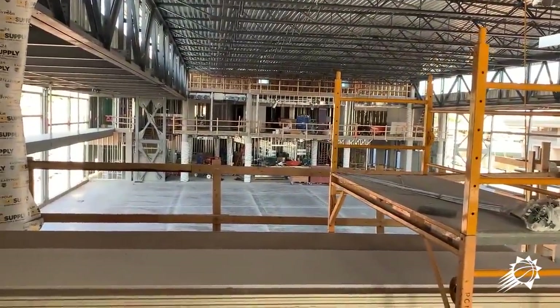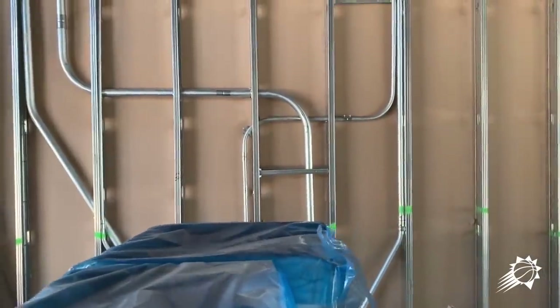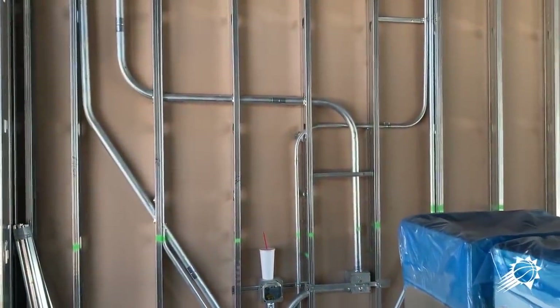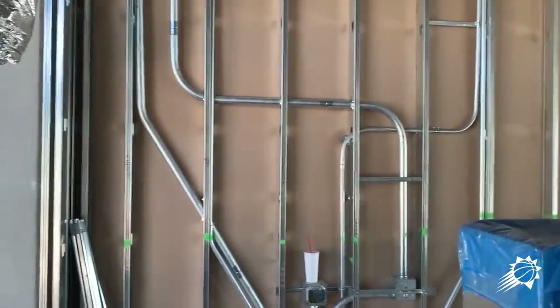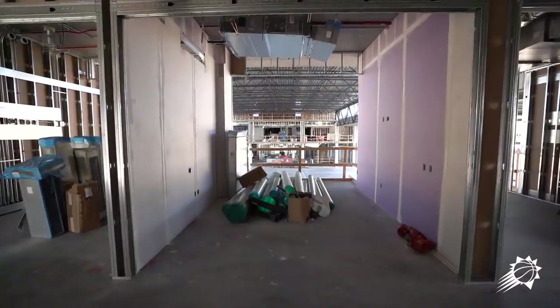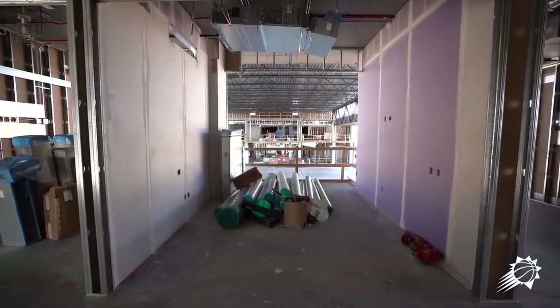This is Monty's office. You can see a little TV there, and he's got an area for his boards where he can draw up plays. He likes to draw a lot of things; he likes to put things down on paper and on marker walls.